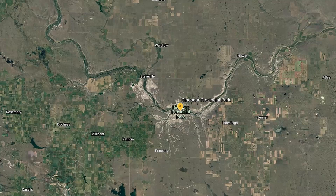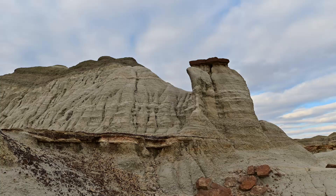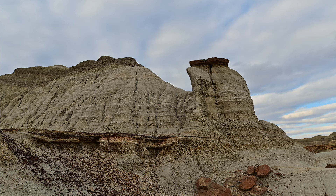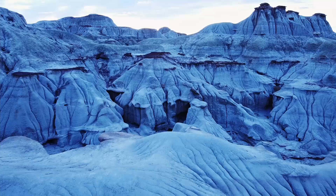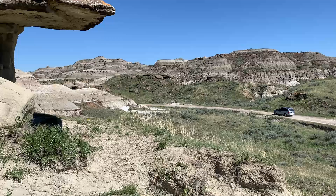The park is located approximately 2 hours east of Calgary, or about 25 minutes north of the Trans-Canada Highway. Once you arrive, you're immediately going to be greeted with some surreal landscapes. And the best part is, there isn't an admission fee to enter the park.